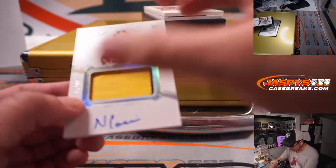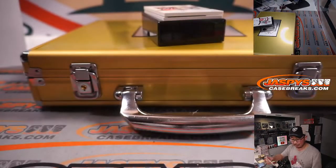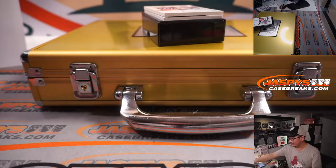Got another Texan here — Niko Collins, 16 out of 25. Two-color jersey and auto. Nick L with Houston.